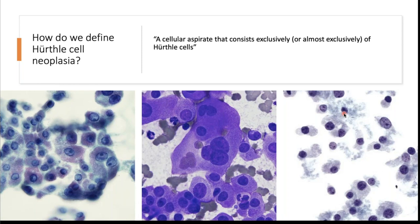Because of sampling on FNA, it's possible to have discrepancy between something called Hürthle cell-rich on FNA that doesn't reach the 75 percent threshold on resection. How do we define Hürthle cell neoplasia? From the Bethesda atlas, aspirates categorized as suspicious for a follicular neoplasm of Hürthle cell type — I'll call it 'suspicious for Hürthle cell neoplasm' — are cellular aspirates consisting exclusively or nearly exclusively of Hürthle cells.